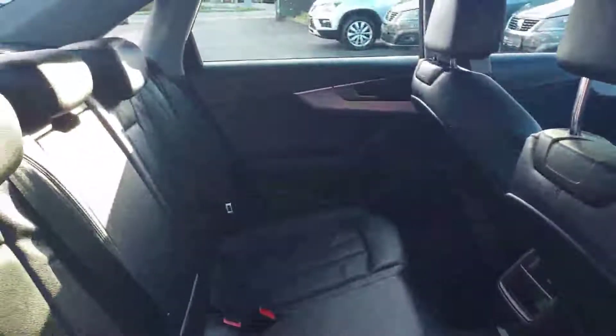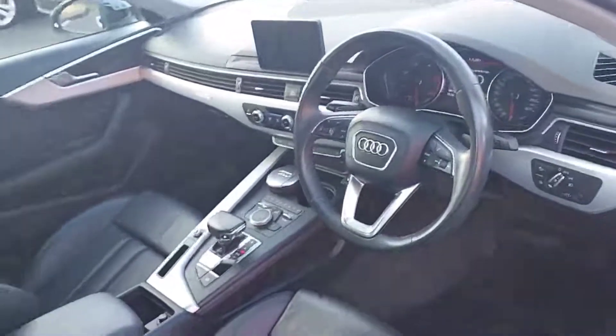Now into the interior of the car, which is finished in a full black leather interior. And now to the driving position.